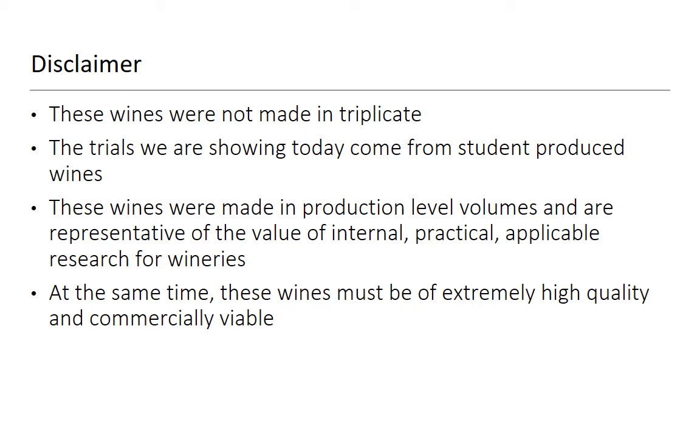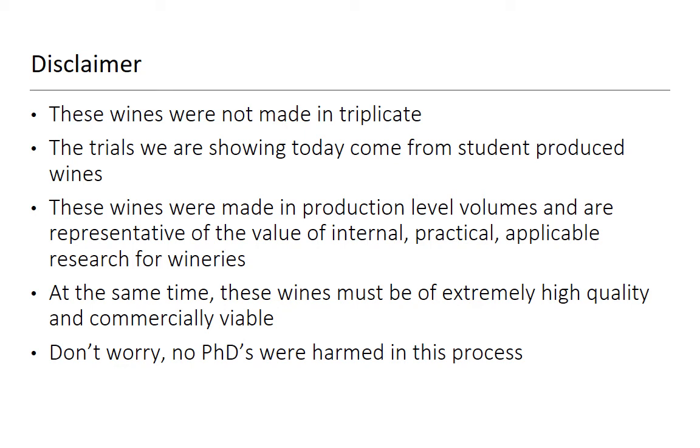We've got some disclaimers to make. These wines were not made in triplicate. These trials come from student-produced wines made at production-level volumes, representative of the value of internal, practical, and ethical research for wineries. At the same time, these wines must be of extremely high quality and commercially viable — they have to be something we can sell in order to support the college cellars. And don't worry, no PhDs were harmed in this process. This is not up for peer review — it is simply a fun study.